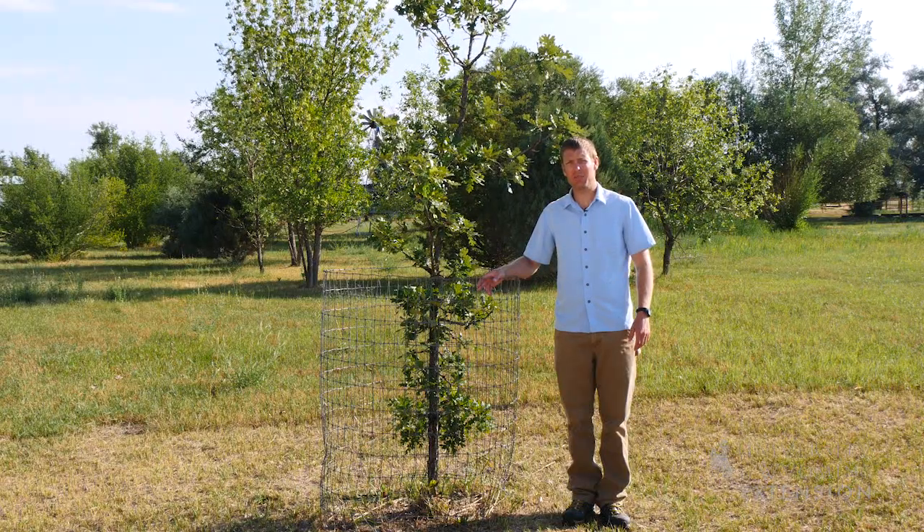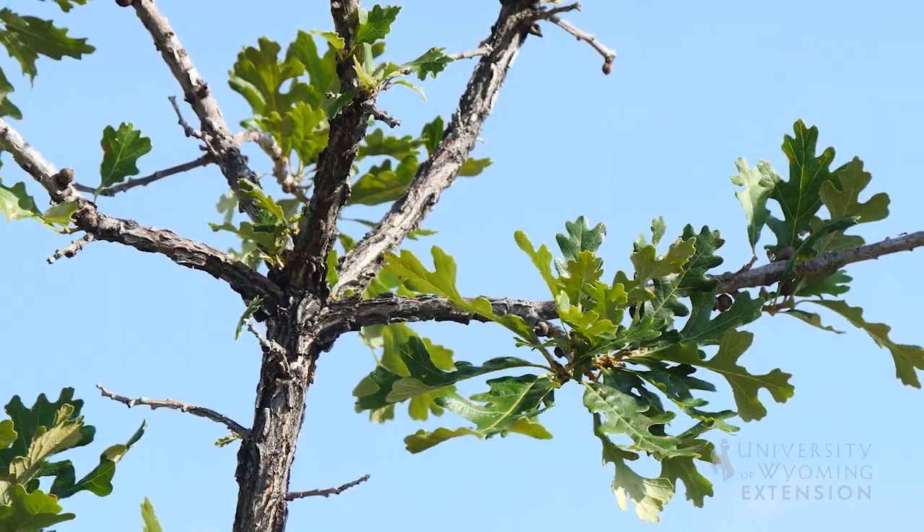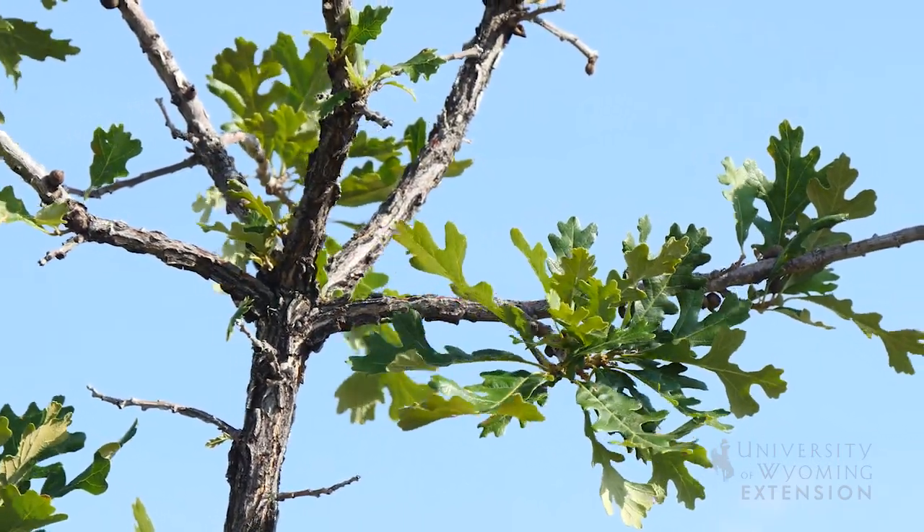At times it seems like we don't have many options for trees to plant in our yards in Wyoming. However, there are actually many options. One of these options includes oaks. Wyoming is host to two native varieties of oak, the Burr Oak and the Gambles Oak.